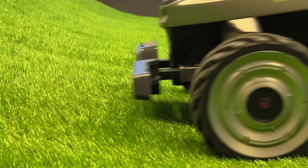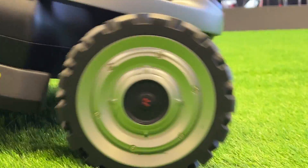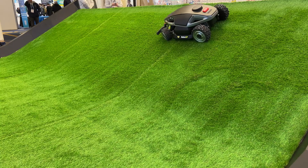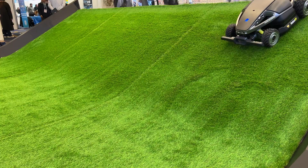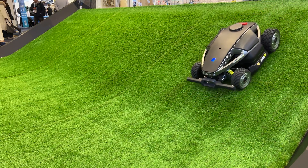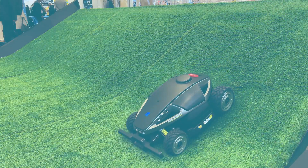For a long time, robot lawnmower selection has been limited, but RoboUp is aiming to change that. This startup has created an all-wheel drive robot mower that runs completely silently and is able to tackle much steeper hills than others.